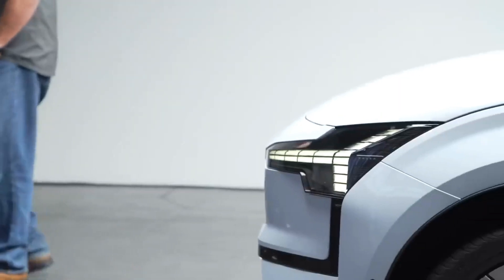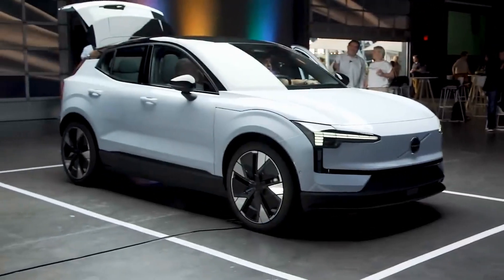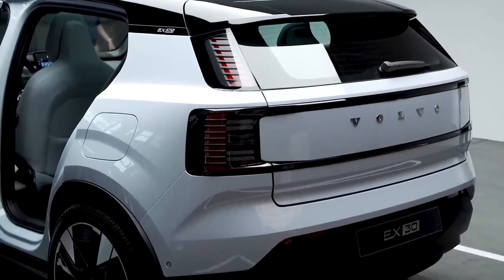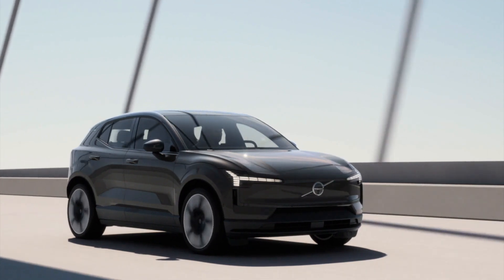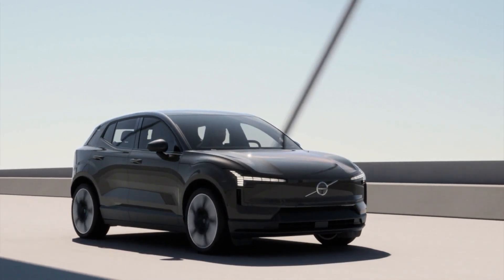Revealed today in Milan, Italy, and available for order in selected markets, the EX30 is Volvo's first small premium SUV and expands their all-electric offering to four remarkable models. As the world rapidly embraces electrification, the EX30 is leading the way, capturing the growing demand for fully electric cars.